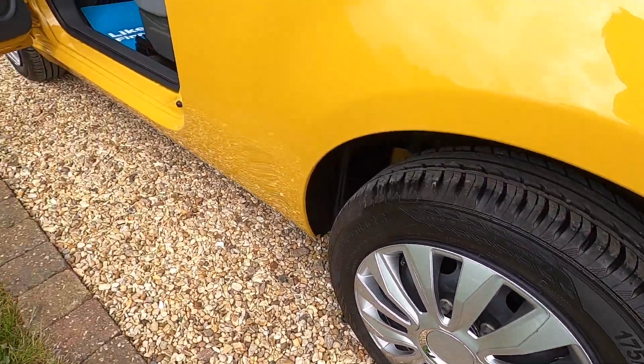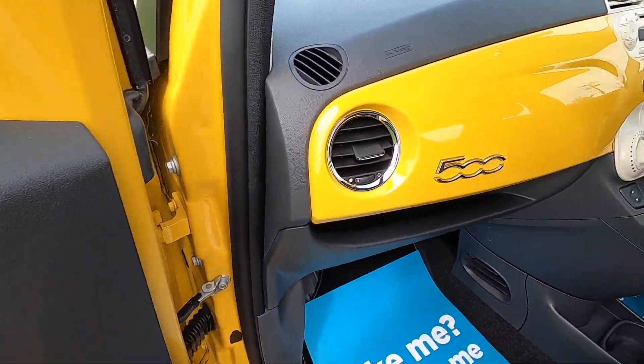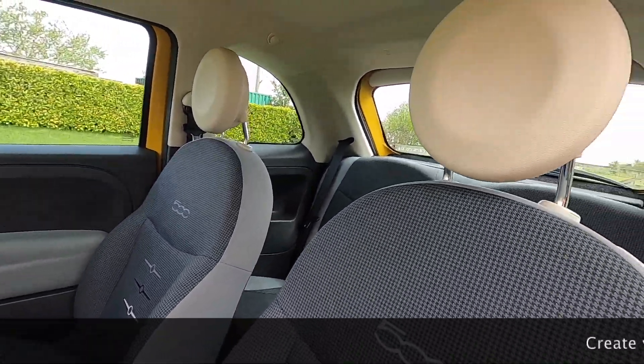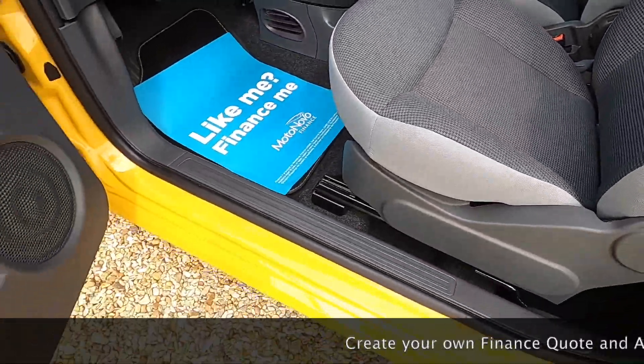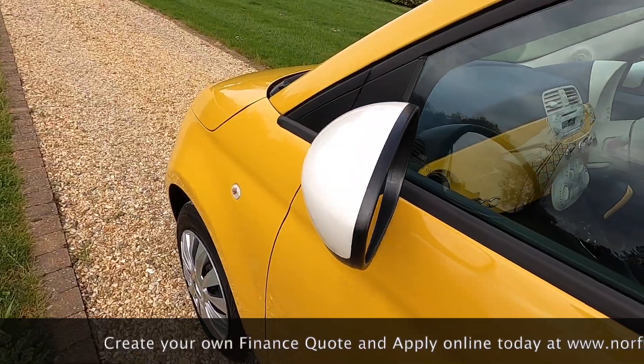The tyres are all between six and seven millimetres of tread, so they've not had much use at all. As you can see from these images the car is in superb condition. It's got the white mirror caps.